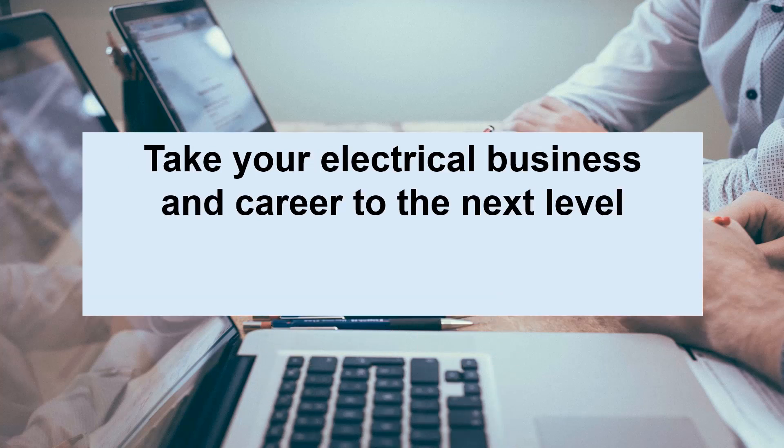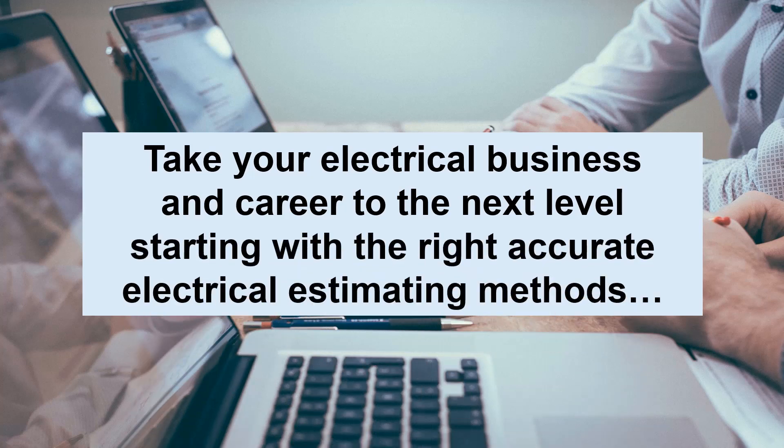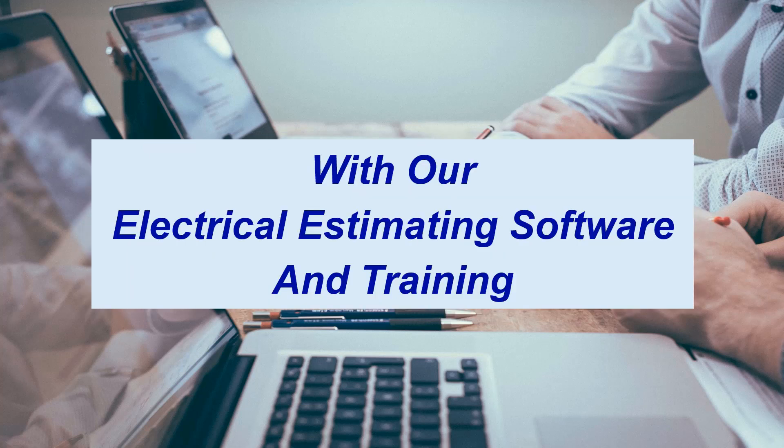Take your electrical business and career to the next level, starting with the right accurate electrical estimating methods, with our electrical estimating software and training.